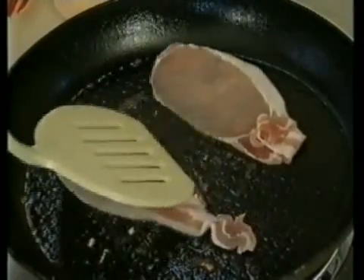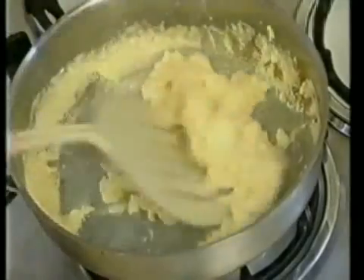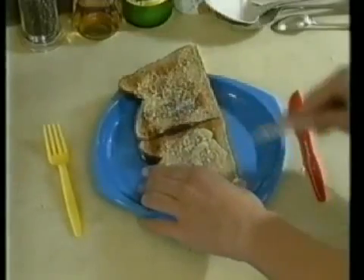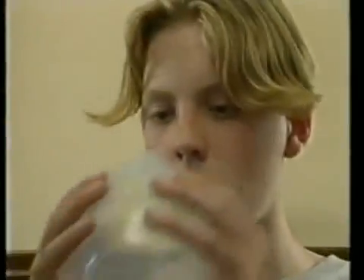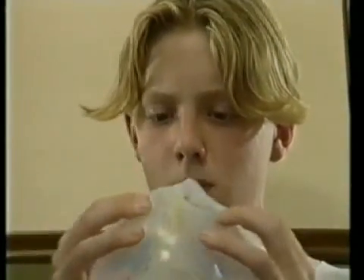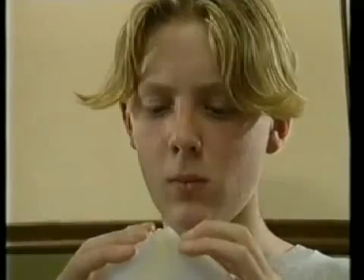They say, if you can't stand the heat, get out of the kitchen. There are things you shouldn't do with plastics. The bowl melts. But what about that spatula? That's plastic too. Looks like we've got two kinds of plastic here.